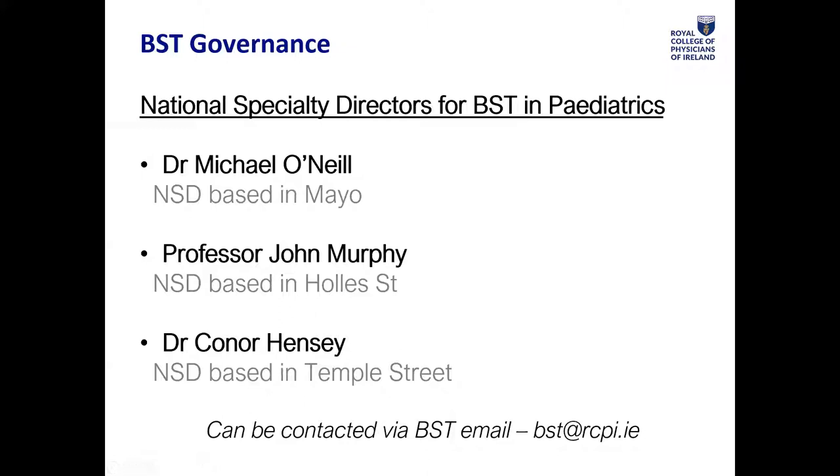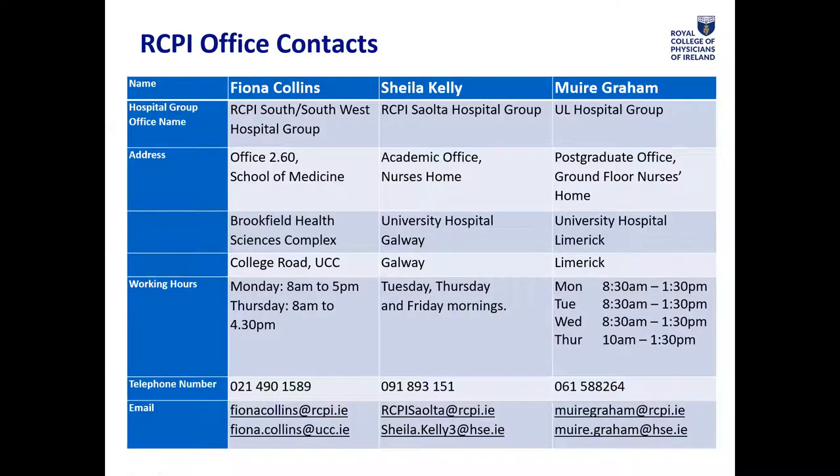The National Specialty Directors have oversight of the Basic Specialist Training program in paediatrics. They are Conor Hensie, based in Temple Street; Dr. Michael O'Neill, based in Mayo; and Professor John Murphy, based in Holles Street. There are also regional training offices staffed by RCPI coordinators. If you are in Cork, reach out to Fiona Collins. If you are in Galway, contact Sheila Kelly. And if you're in the Midlands or Limerick, you can contact Mora Graham.